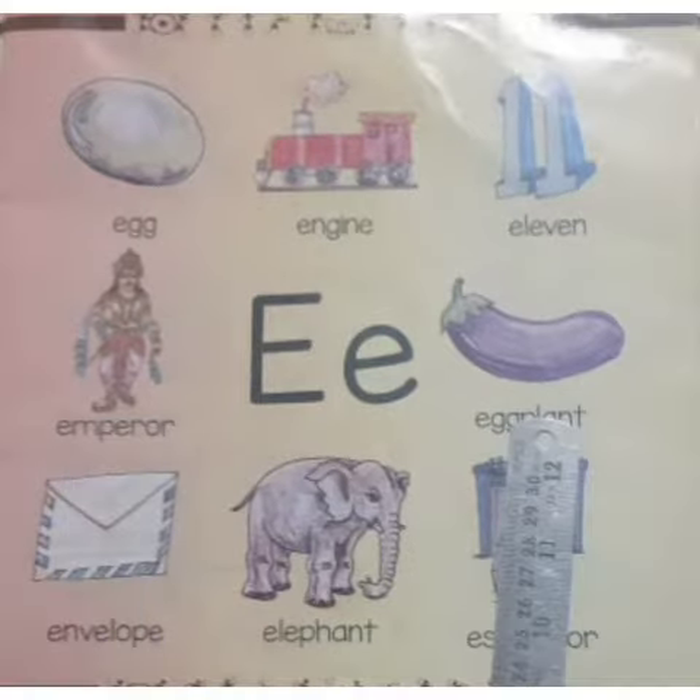Next we have a picture of eggplant. It is a brinjal plant. Eggplant is a dark purple color. It is a vegetable.